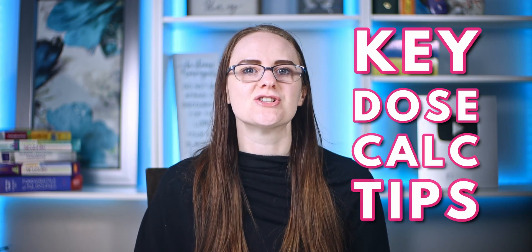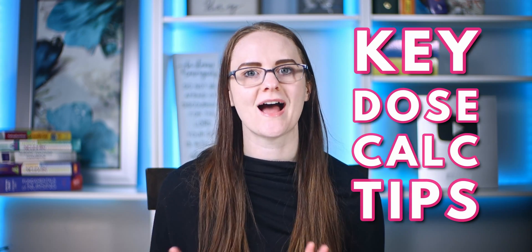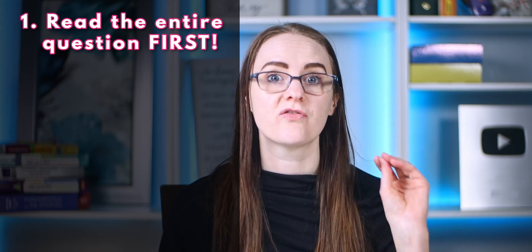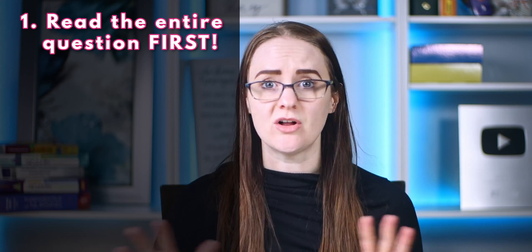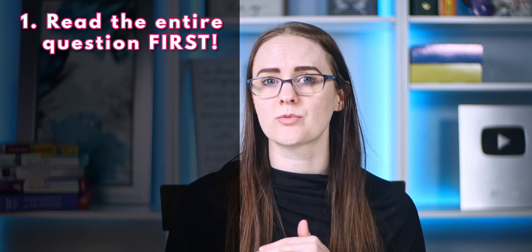Here are some key dose calc tips you have to know to pass your exams. Number one: make sure that you read the entire question first before you do anything else — really the whole question. Don't try to solve it after the first sentence. It is so easy to assume you know what the question is asking when really it's something else entirely, and you wouldn't catch that unless you actually read the entire question first.